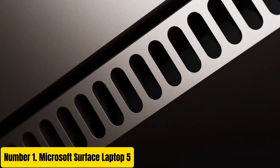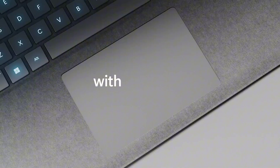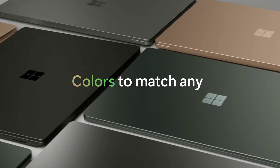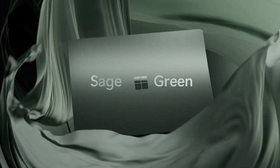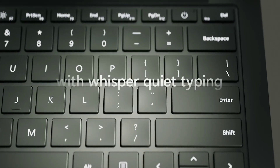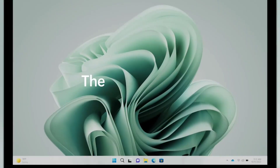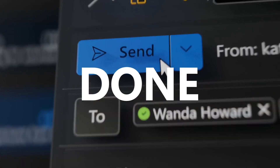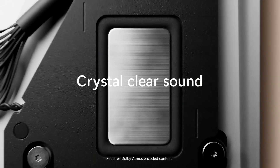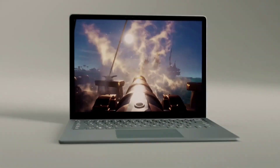Number 1: Microsoft Surface Laptop 5. Introducing the Microsoft Surface Laptop 5, a powerful and elegant computing solution designed to elevate your productivity and style. Boasting a sleek and premium design, this fifth iteration of the Surface Laptop series combines sophisticated aesthetics with cutting-edge performance. Equipped with the latest generation Intel or AMD processors, the Surface Laptop 5 delivers lightning-fast speed and responsiveness, ensuring seamless multitasking for all your tasks. Its vibrant PixelSense display offers stunning visuals with sharp detail and accurate colors. With a lightweight yet durable construction and versatile connectivity options, experience the perfect blend of performance, style, and portability — your ultimate companion for work and play.